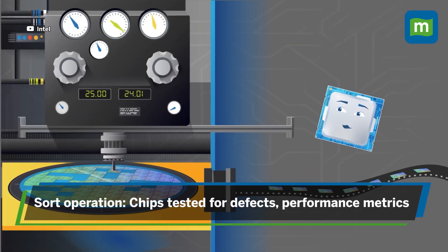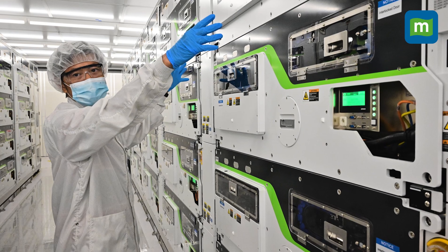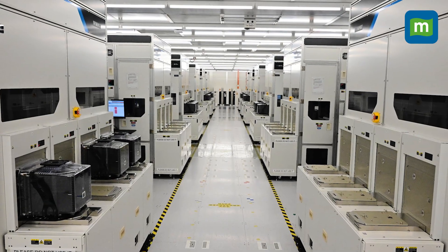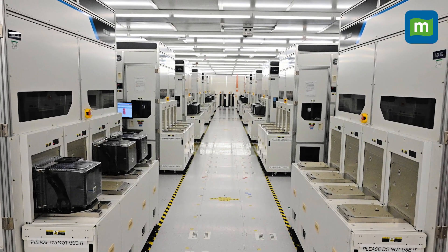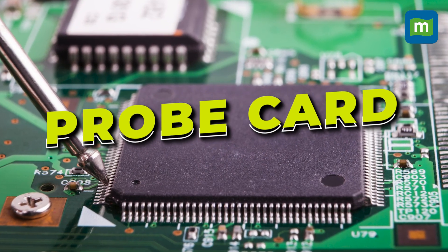In the sort operation, the chips are basically tested for defects and performance metrics. This is done through a module of 20 individual test cells, which are also built in-house by Intel. Basically, what they are testing is the circuit of each chip, and this is done using a probe card.